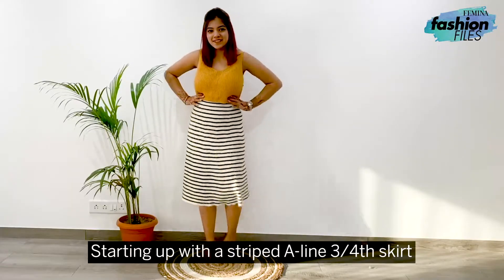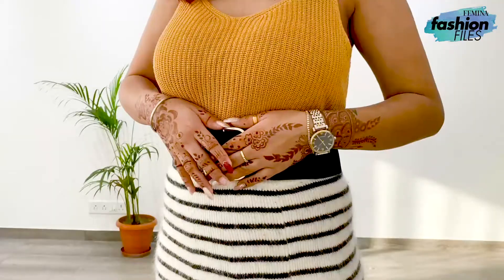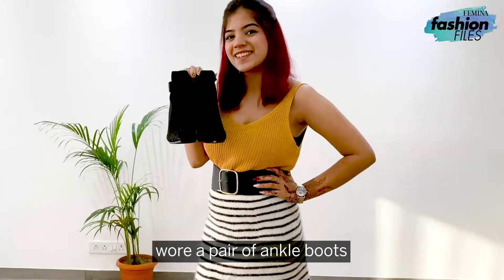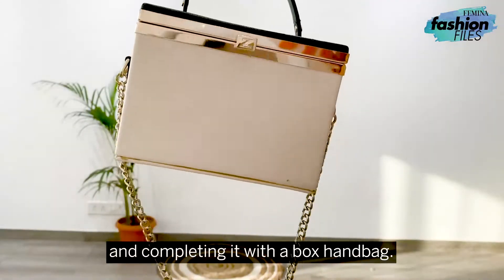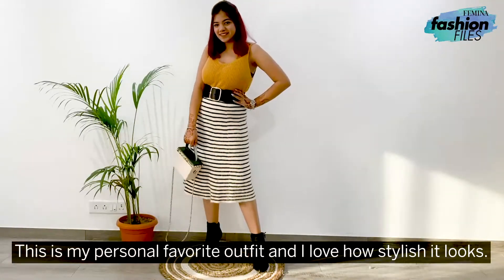Starting up with a striped A-line three-quarter skirt paired up with a knitted crop top. Adding a belt to cinch the waist to create a structured outfit. Wearing a pair of ankle boots which adds an oomph to the look, and completing it with a box handbag. This is my personal favorite outfit and I love how stylish it looks.